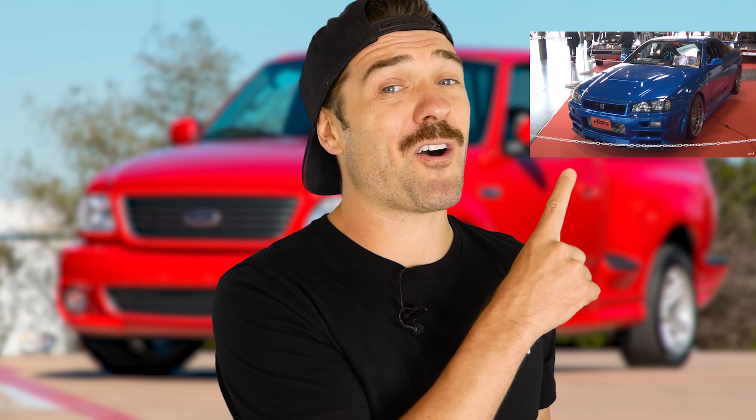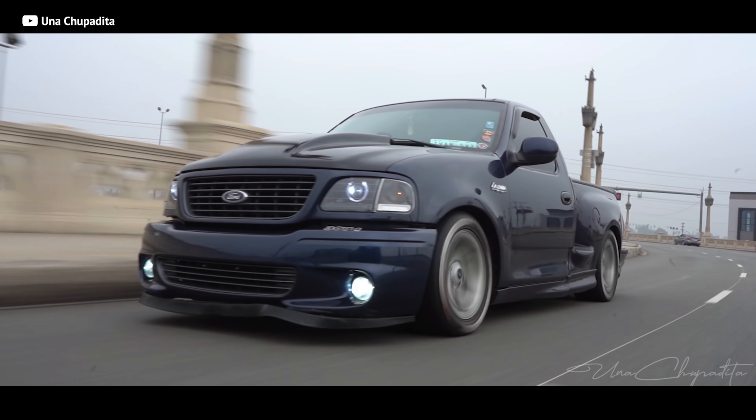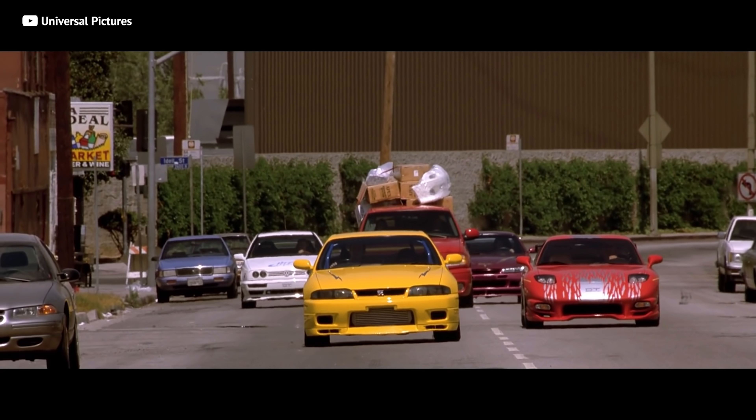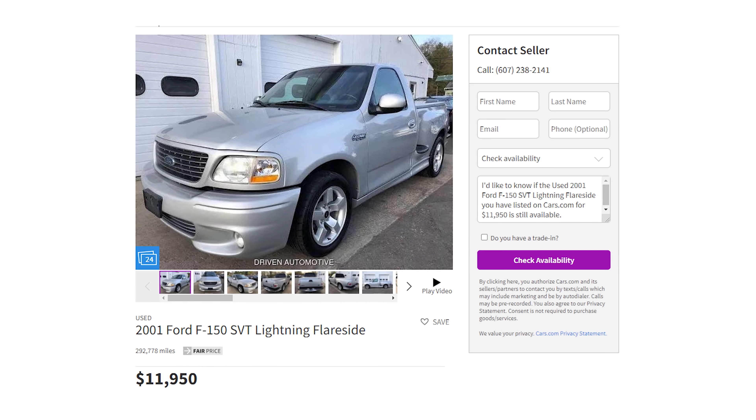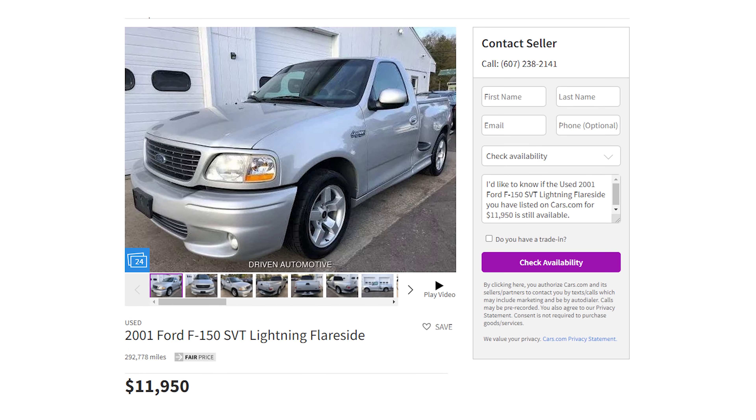If you want to go see another car that Paul drove, go check out the previous video about Paul's pristine R34 GTR. It almost seems too good to be true: an all-American supercharged V8 driven in one of the greatest movies of all time. It must cost an arm and a leg, but today they can be picked up for a hair over $10,000. And that is a bargain.